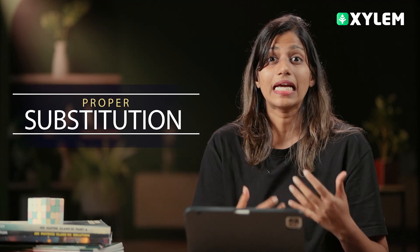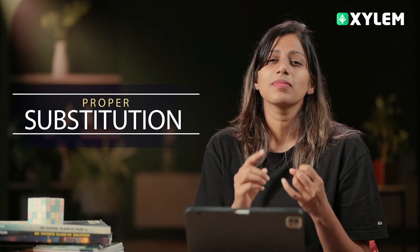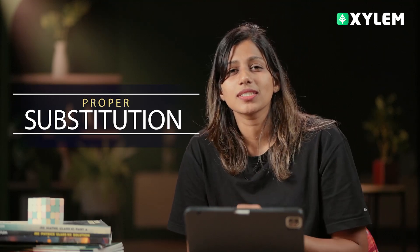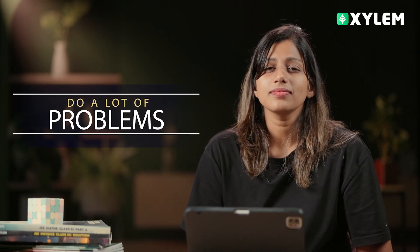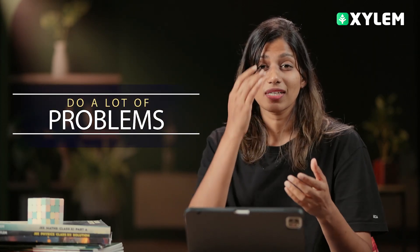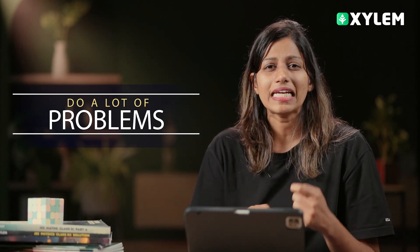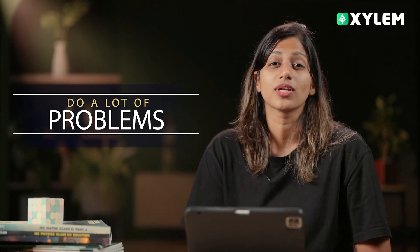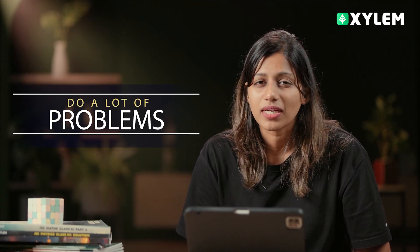How do we rectify substitution errors? That is through regular practice. We have to do a lot of problems, a lot of substitution, and develop our problem-solving skills by working through many equations.